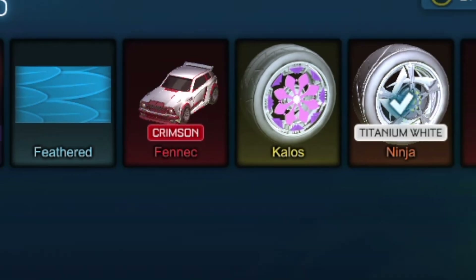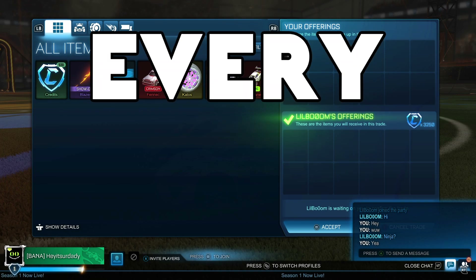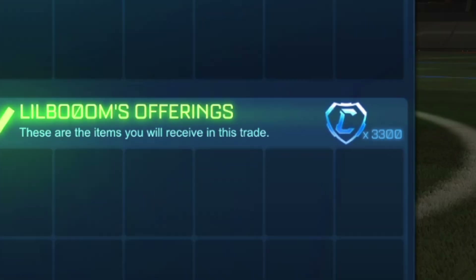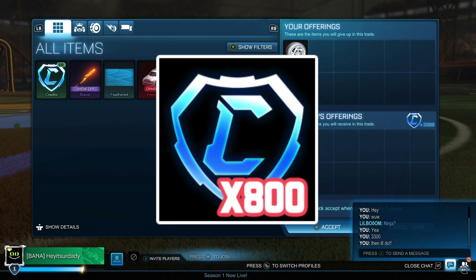For the very first trade of the video, since I had so many items in my inventory, I wanted to get rid of some of them, so I decided to post them on every single platform possible. The first one that did sell was the Titanium White Ninjas for 3,300 credits. I previously bought these Titanium White Ninjas for 2,500 credits, so we are securing 800 credits profit.